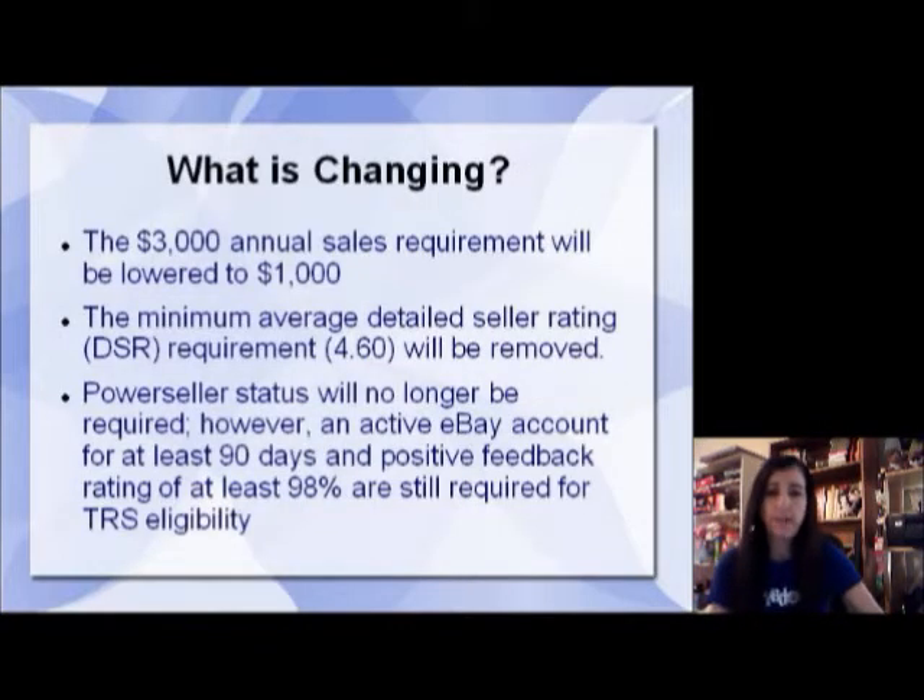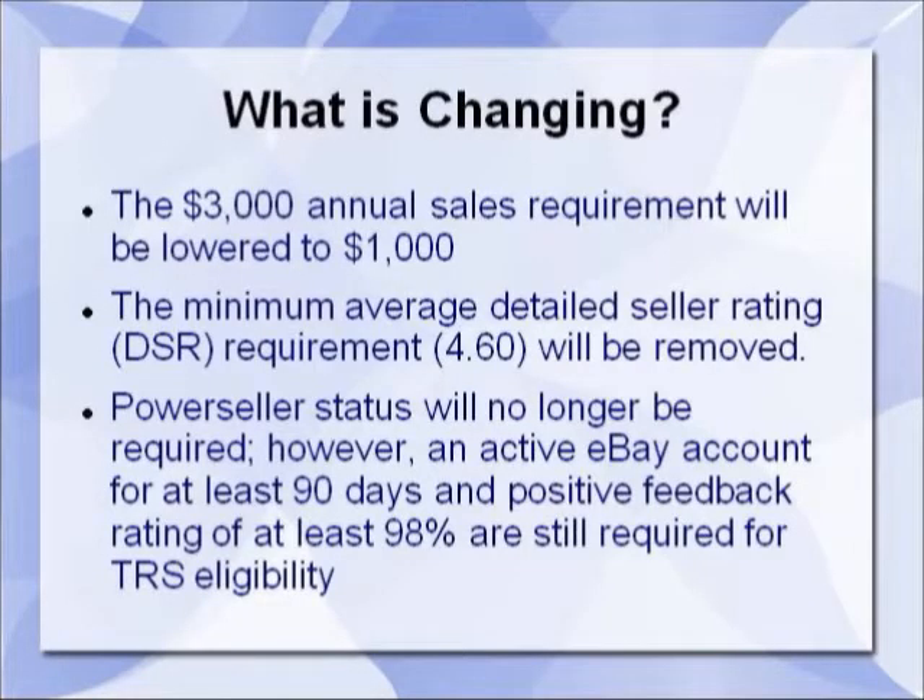So what is changing? The good news is that the three thousand dollar annual sales requirement will be lowered to one thousand dollars. The minimum average detailed seller rating requirement of 4.6 is going away — that's being removed. Power Seller status will no longer be required. However, you will have to have had an active eBay account for at least 90 days and a positive feedback rating of at least 98 percent — those are still required for TRS eligibility, so that's not changing.